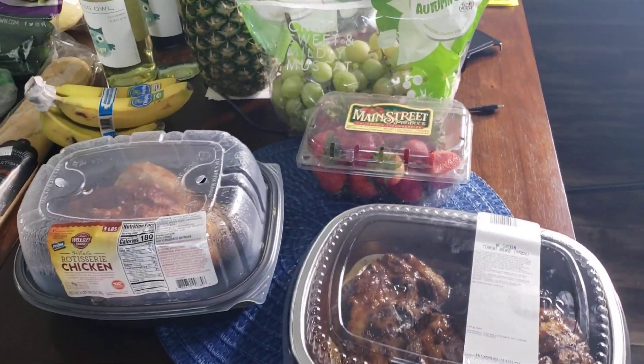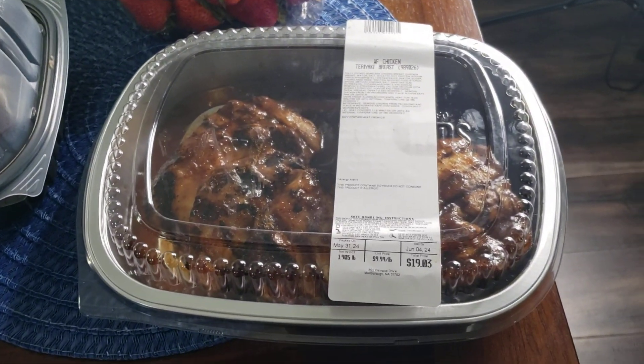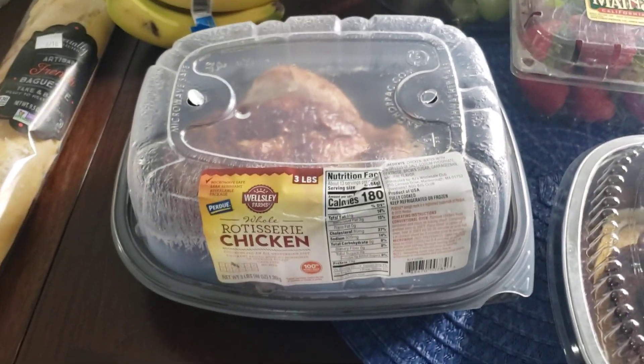All right, so we'll just break it down for you real quick and let you see what I got. I got some teriyaki breasts — they're real good to put in like a salad or on top of some rice. Got a rotisserie chicken.